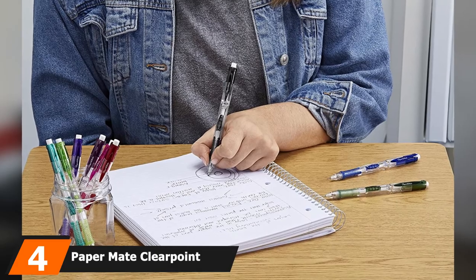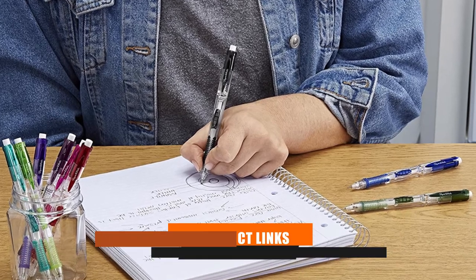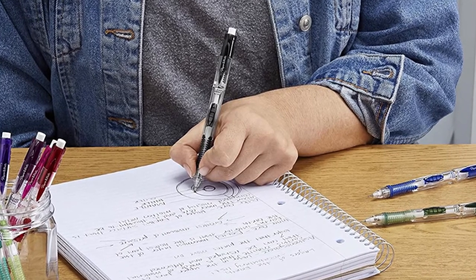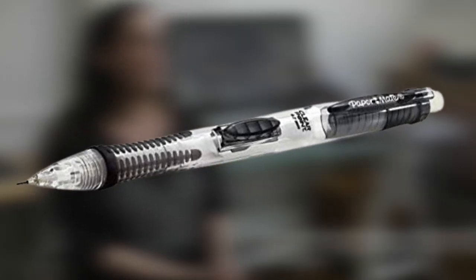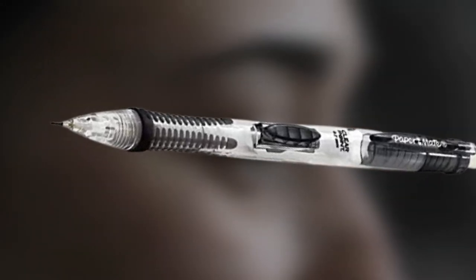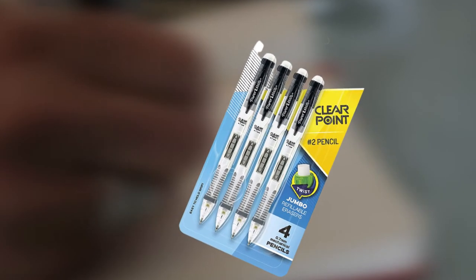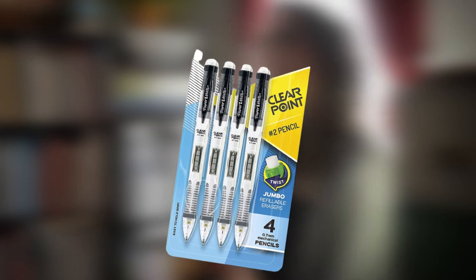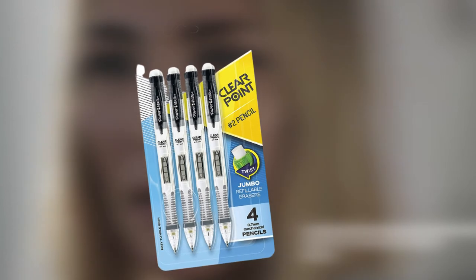Next at number 4, we have the Paper Mate Clearpoint Mechanical Pencil. It features a slide-click lead advance that enables you to extend the lead without relinquishing your hold on the pencil, keeping focus and an uninterrupted flow of thought. No sharpening is required — the precise tip is obtained by simply clicking the advance. The Clearpoint has been colorfully textured for comfort during long writing periods, and corrections can be made easily by means of a large eraser that extends with just a little twist.